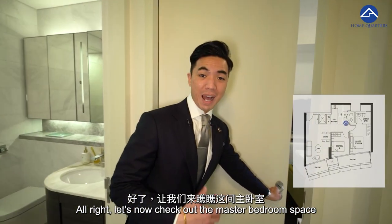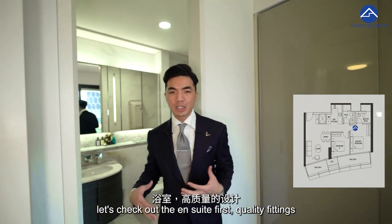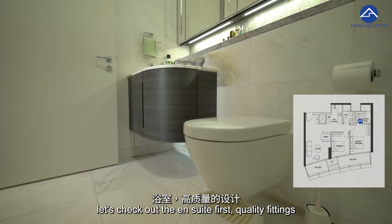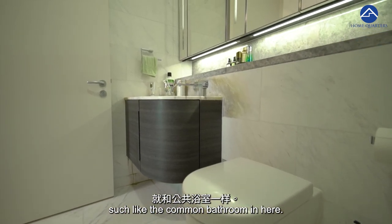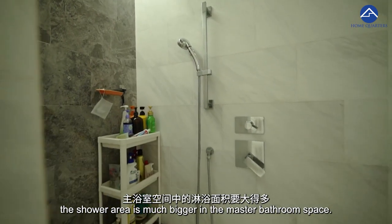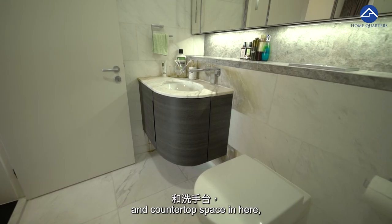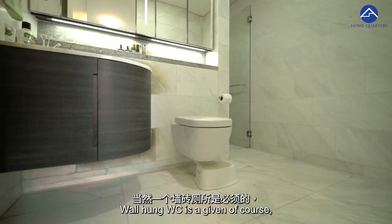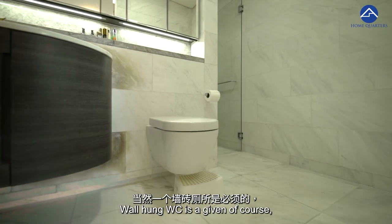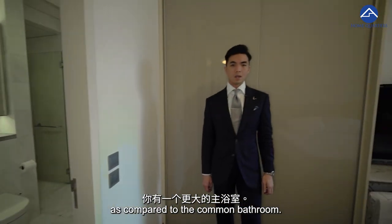Now let us check out the master bedroom space. Before we go into the main master bedroom, let's check out the ensuite first. Quality fittings similar to the common bathroom, with the key difference being that the shower area is much bigger in the master bathroom. New quality marble floor, walls and countertop space, and a Villeroy & Boch WC is a given. Of course, it is a much bigger master bathroom compared to the common bathroom.